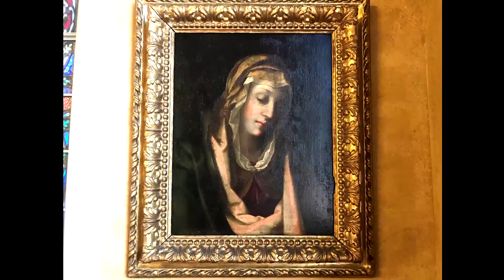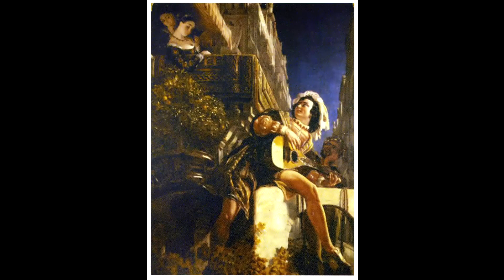The artist is unknown. This painting, The Serenade by Daniel MacLeese, inspired Robert Browning's poem, In a Gondola.